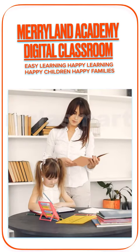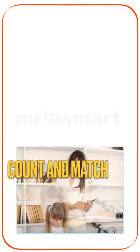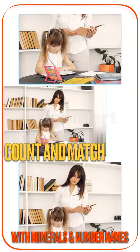Maryland Academy Digital Classroom. Easy learning, happy learning. Happy children, happy families. Count and match with numerals and number names.